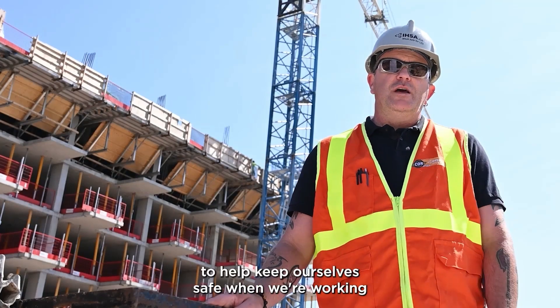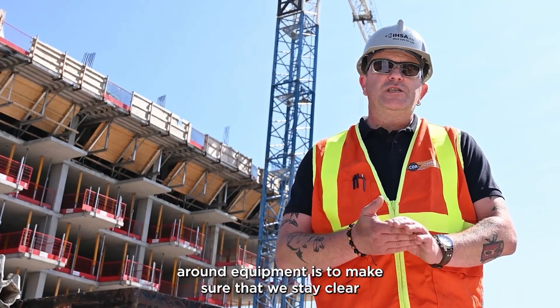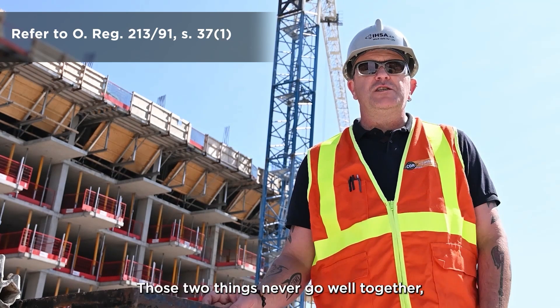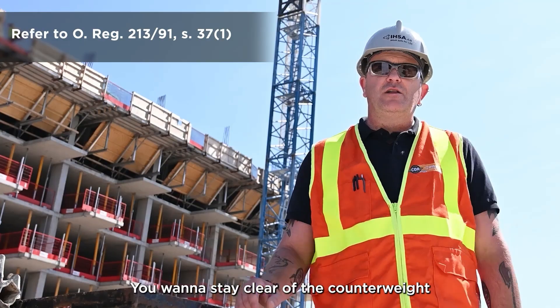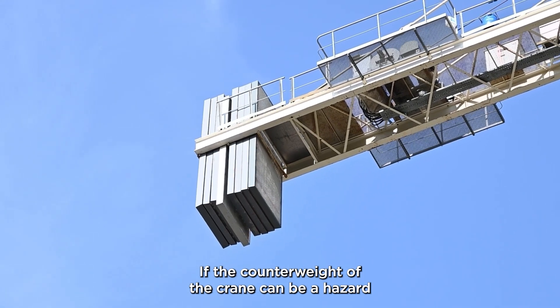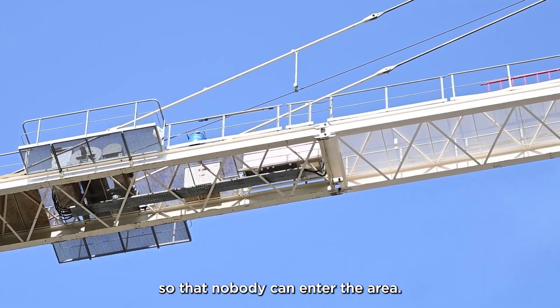Some of the things that we can do to help keep ourselves safe when working around equipment is to make sure that we stay clear of the crane or device that we're using for hoisting. Machines and people don't mix — we want to avoid those situations. You want to stay clear of the counterweight and off the deck of the crane. If the counterweight can be a hazard to workers, it has to be barricaded off so that nobody can enter the area.